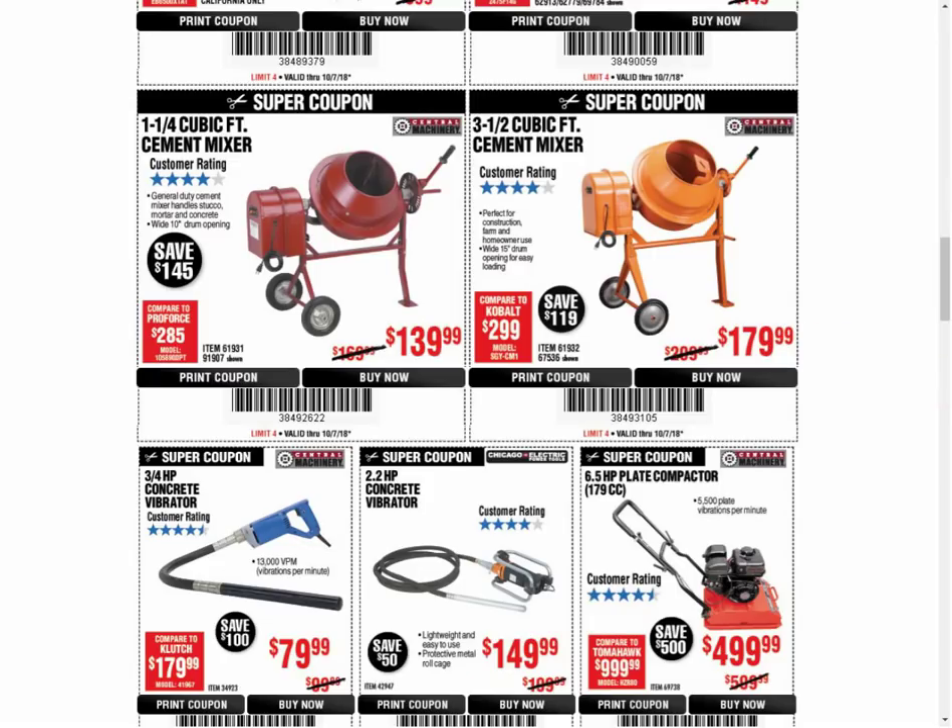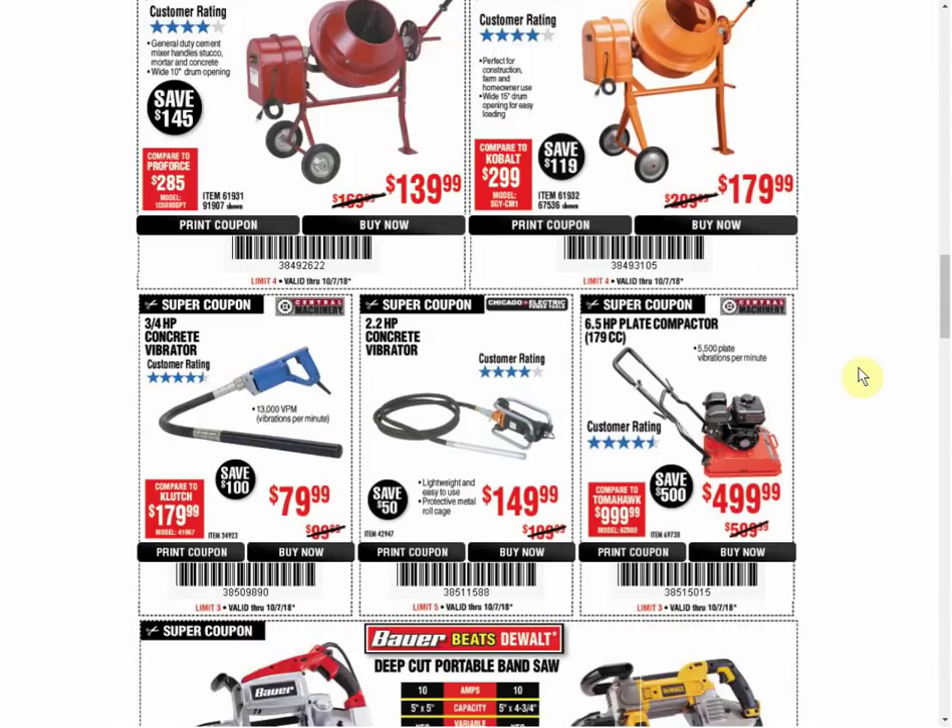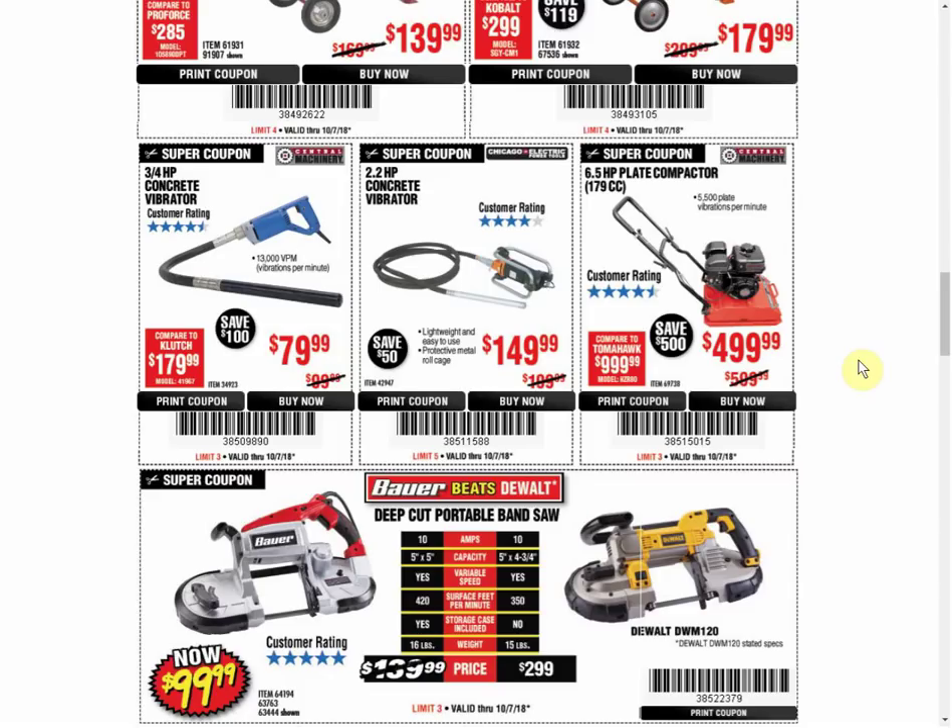The smaller Cement Mixer to your left is the only coupon available - usually only an Inside Track Club coupon, but it's always that same price. The bigger Cement Mixer to the right is also the only coupon available and always the same price. The Concrete Vibrator is the only coupon available, and that's usually only an Inside Track Club coupon also. The 2.2 Vibrator - that's the first coupon we've seen for that item. The Compactor has another coupon expiring September 30th at $449.99. The last 10 coupons have all been $449.99, but they've raised the price $50 on this new one. So if that's something you're at all interested in, get it before the 30th.